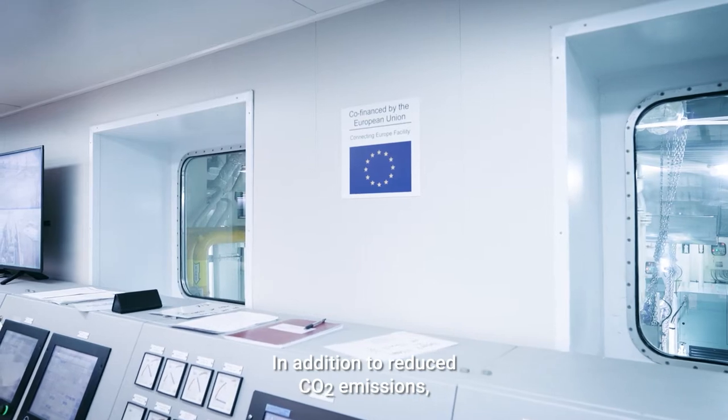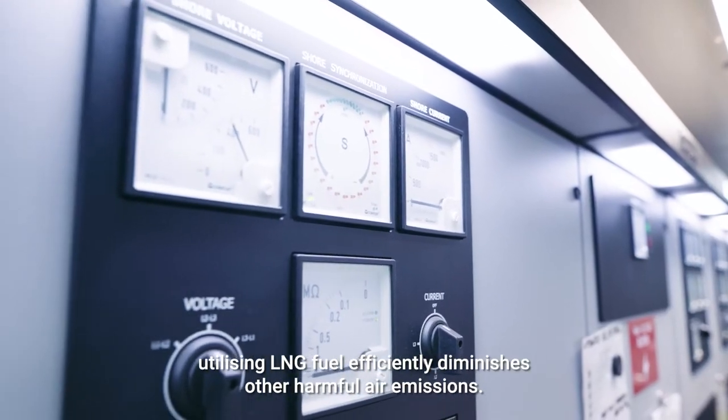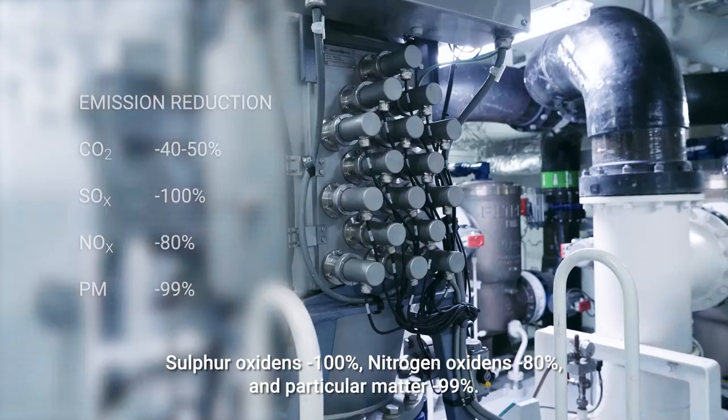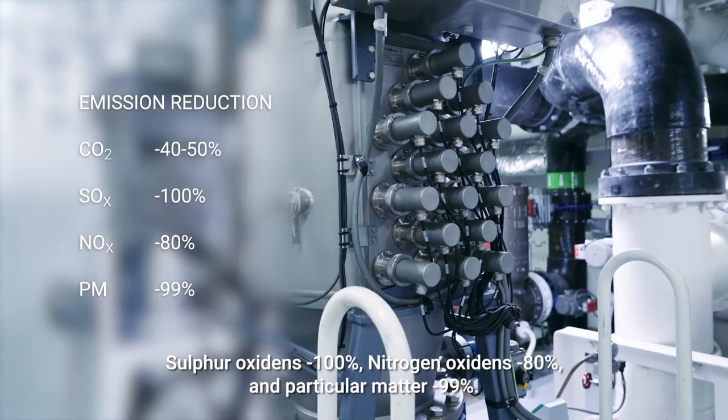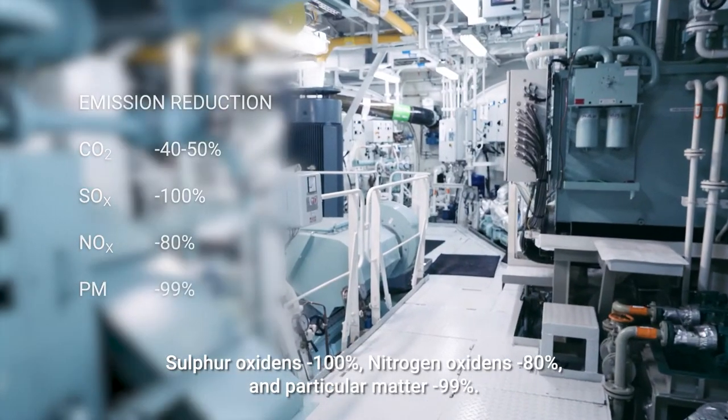In addition to reduced CO2 emissions, utilizing LNG fuel efficiently diminishes other harmful air emissions: sulfur oxides minus 100 percent, nitrogen oxides minus 80 percent, and particulate matter minus 99 percent.